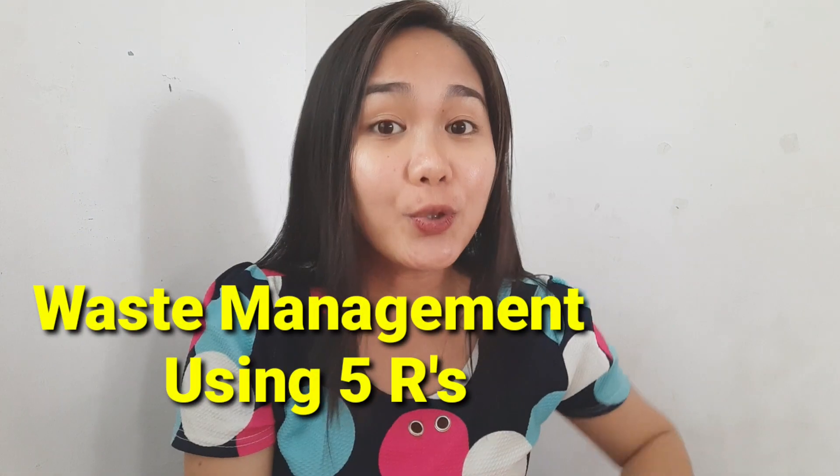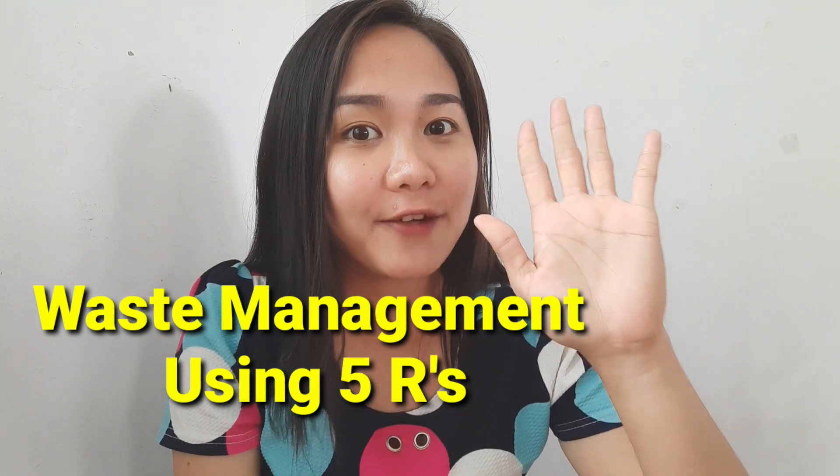Maayong aglaw! Magandang araw! Good day everyone! So, once again, this is Teacher Jafet and this is my first time to welcome you all to JMI Tulangang Salon. I hope that this channel helps you in your educational journey. So for this morning, I would like to share to you about waste management using the 5 R's.